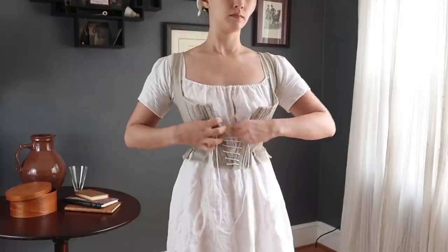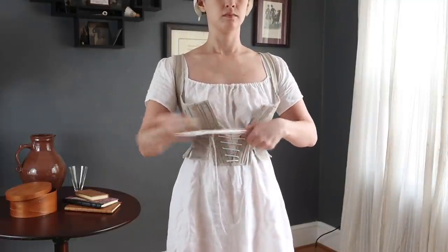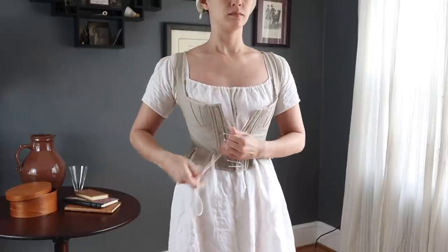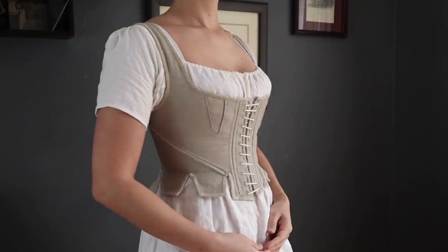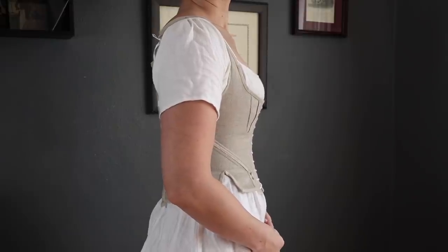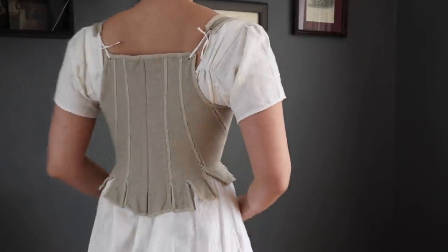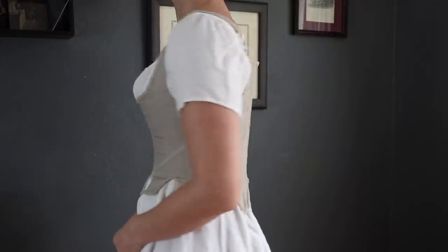Even as waistlines began to rise, women still wore stays to provide bust support and create the desired silhouette. These stays are based on a couple of extant examples from the mid to late 1790s. The addition of gussets at the bust helps give a more natural rounded look to the bosom. They are made from unbleached linen and linen tape, and boned with synthetic whalebone from Burnley and Trowbridge company.